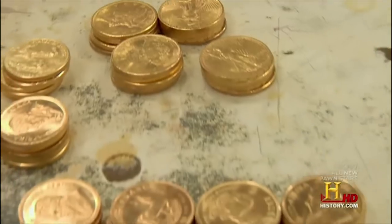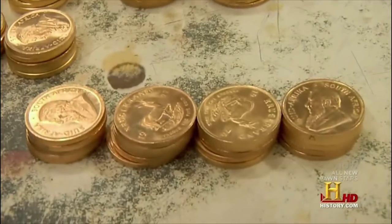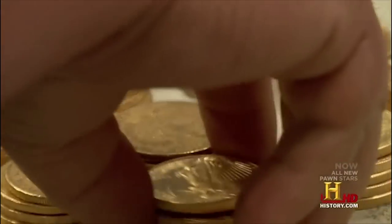This might not seem like a lot, but each one of these contain an ounce of gold — $1,550 an ounce. I'll take your word for it. So do the math, we have a lot of cash here.